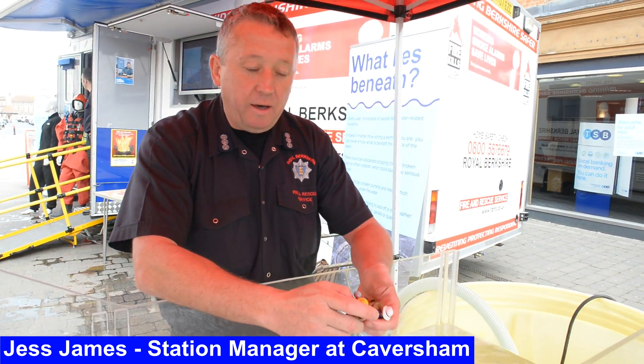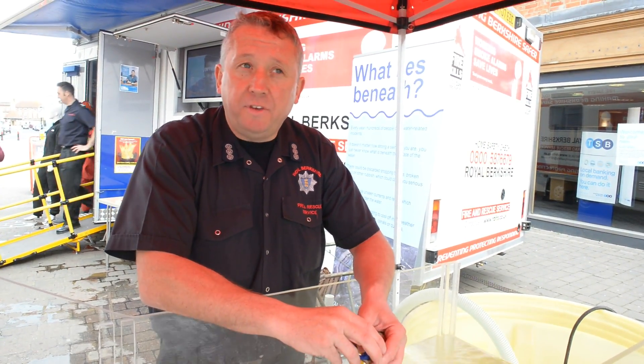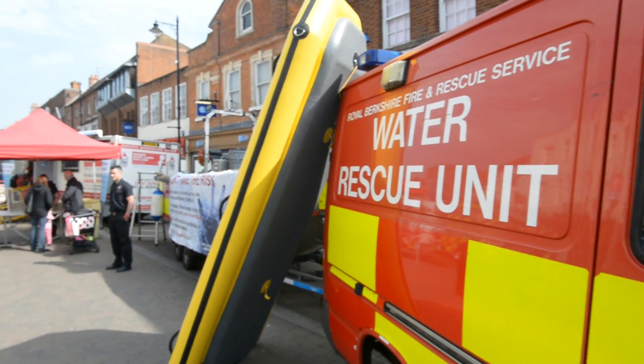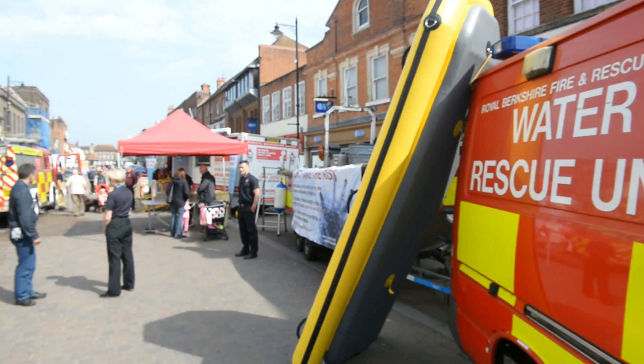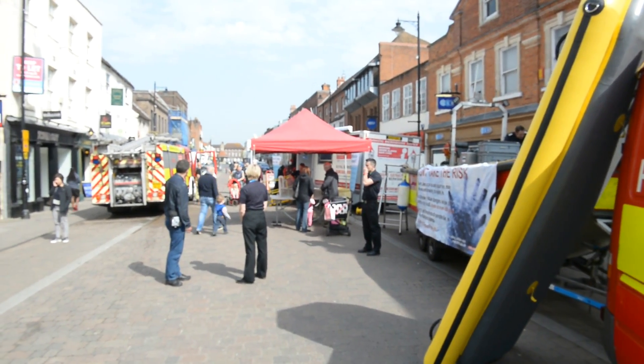Today we are in Newby Town Centre and this is the fourth day of our Campaign for Water Safety and Drowning Prevention Week. We've been going around the county trying to increase knowledge and awareness about the concerns we have with how many people are drowning in UK rivers.